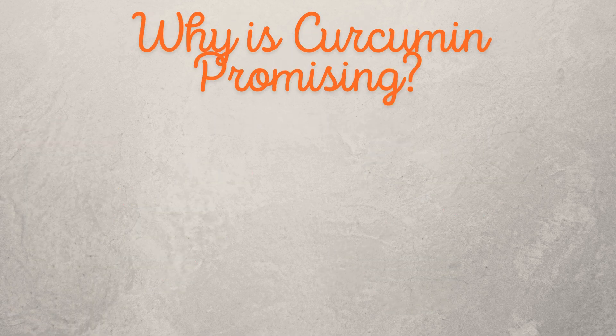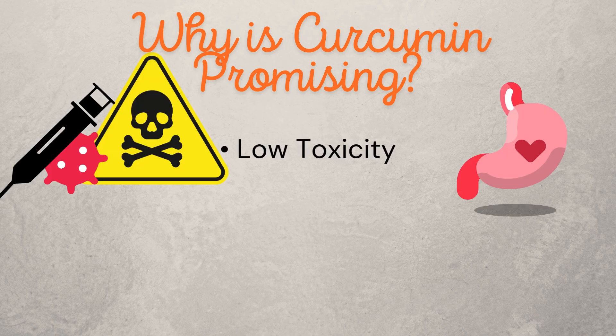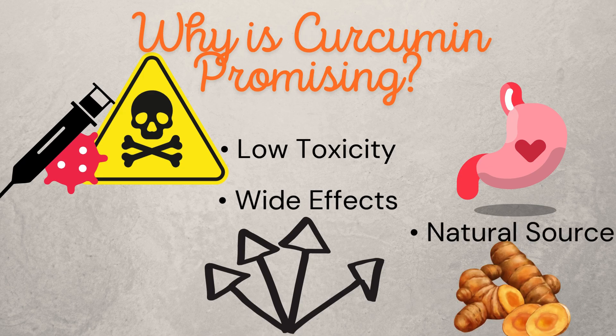Why is curcumin promising? Low toxicity — it's gentle on the body compared to many cancer treatments. Wide effects — it works on multiple fronts to stop cancer in its tracks. And it comes from a natural source: turmeric, a common spice, making it an easily accessible compound.